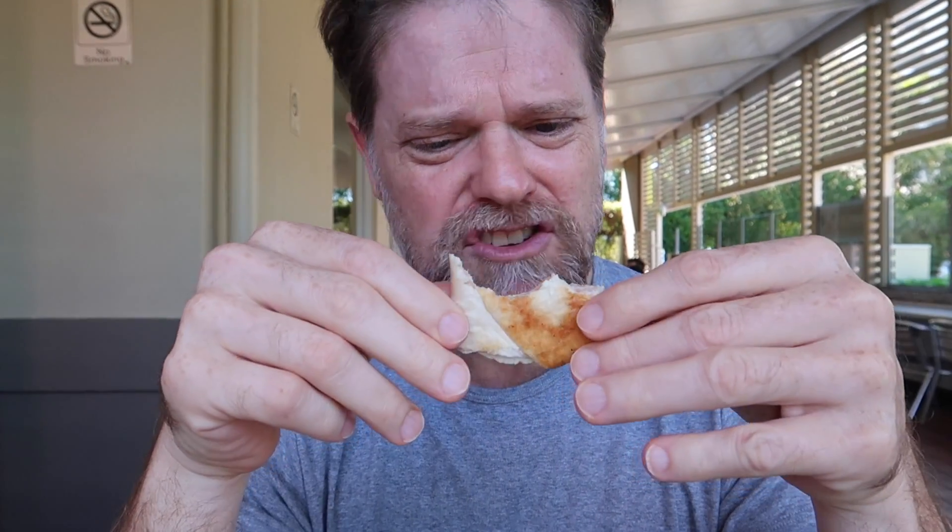All I can taste is the doughy pastry. Can't even taste the ham. That's atrocious — seriously, I wouldn't even feed that to the pigeons.